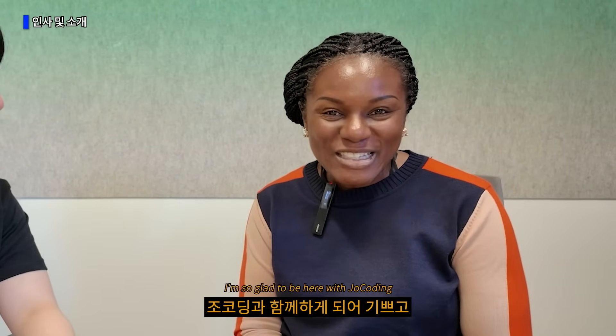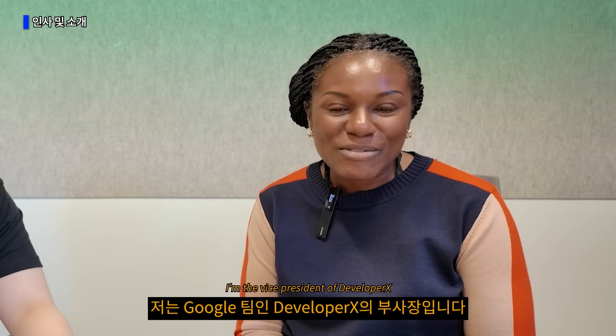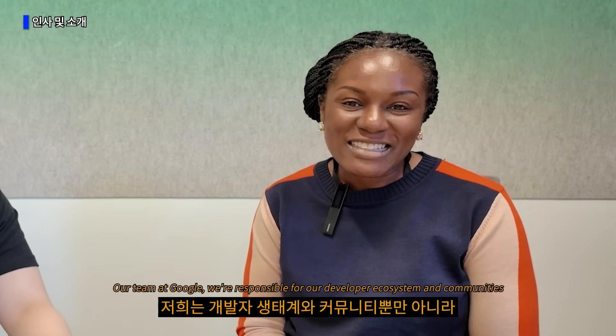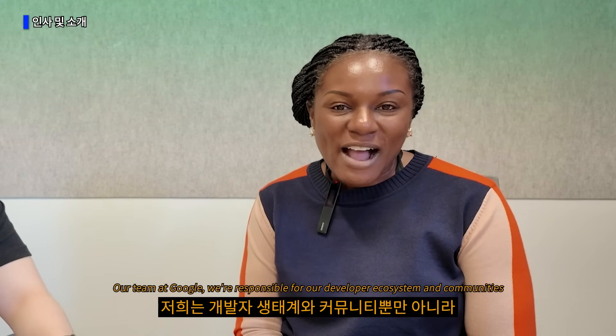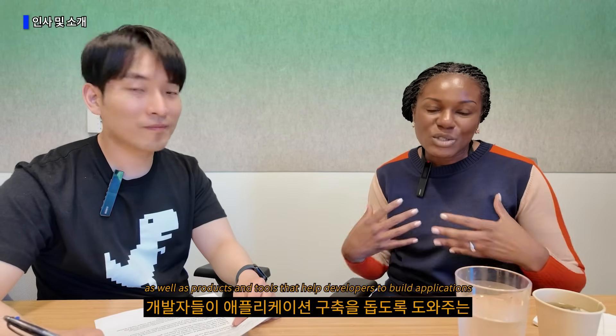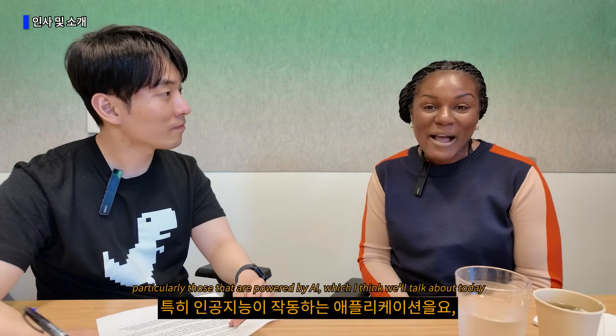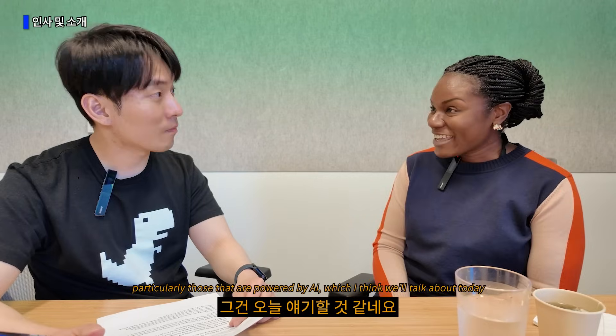Hi everybody! I'm so glad to be here with Joe Coding and appreciate you all having me. I'm Janine Banks, the Vice President of DeveloperX. Our team at Google is responsible for our developer ecosystem and communities, as well as products and tools that help developers build applications, particularly those powered by AI, which we'll talk about today.